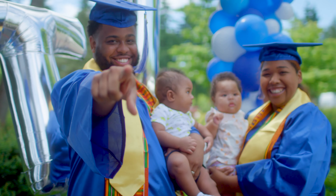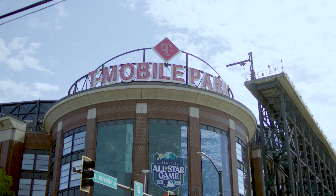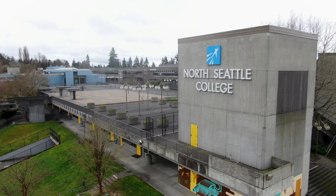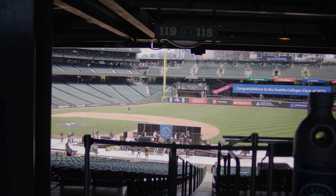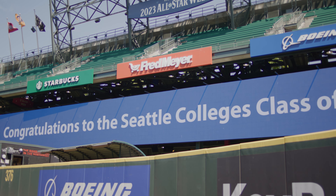Hello, soon-to-be graduates! Can you believe you can almost call yourself a college graduate at Seattle Colleges? We're so excited for you and we can't wait to celebrate with you and your family at T-Mobile Park, where we gather graduates from North Seattle College, Seattle Central College, and South Seattle College each year at the end of June to hold the Seattle Colleges Commencement Ceremony.